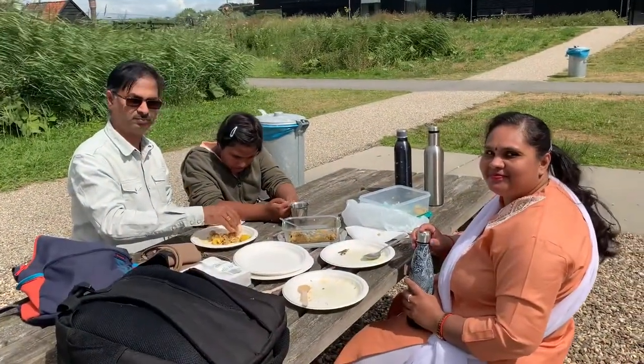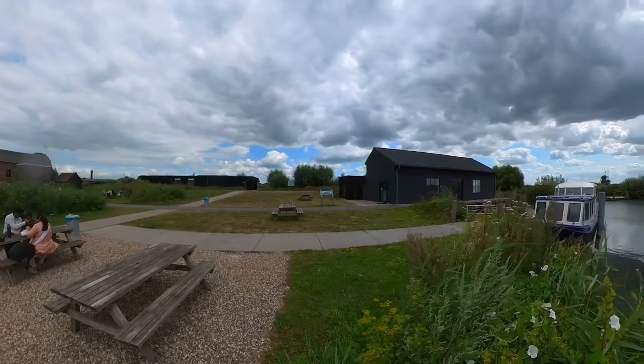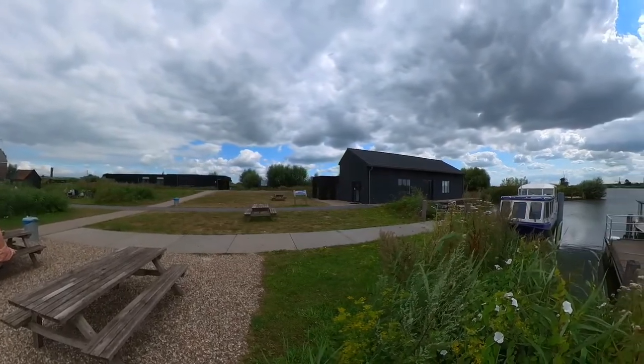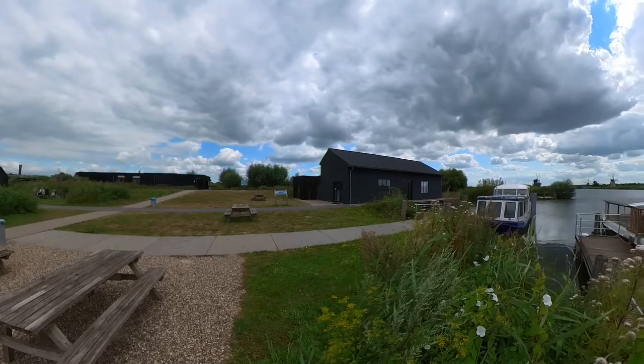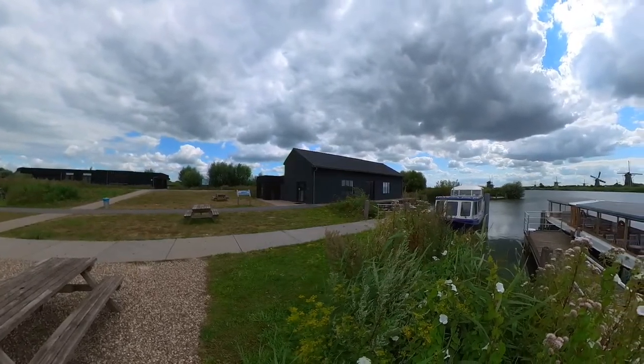We first decided to have lunch and enjoy the views. Kinderdijk is situated in the Isle-Blesser-Rod polder at the confluence of the lake and Nord rivers.